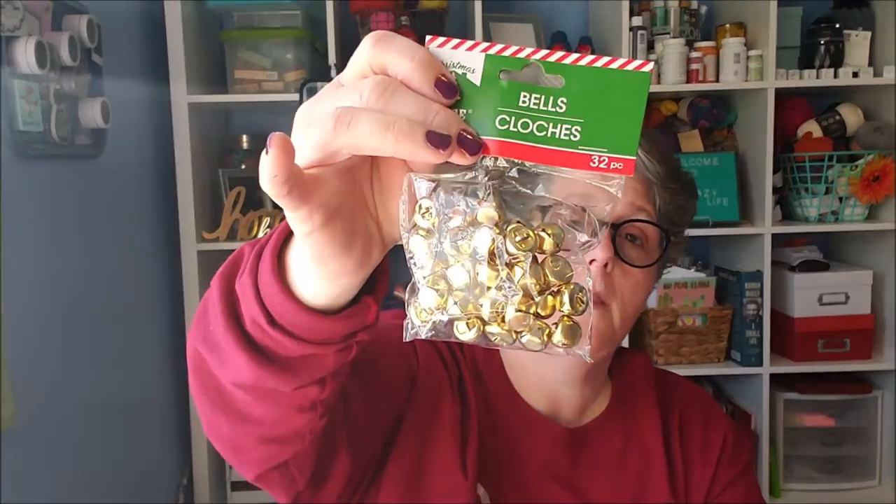I picked up some jingle bells for a craft project — I got them in gold, and I'm pretty sure these are the medium size. I picked up two ribbons: I got the buffalo check and then the ones with the trucks — just one of each to make some Christmas bows for a crafty project. These are nine feet and they're great for what I'm going to use them for.